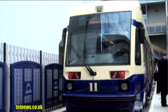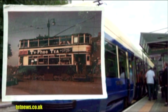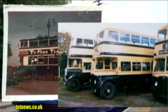A newly coloured metro has been unveiled in the colours of the old Birmingham City Transport. The colours are Cobalt Blue and Primrose Yellow.